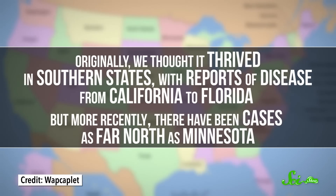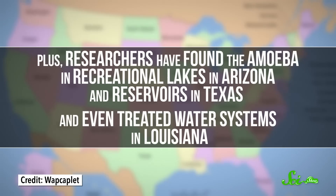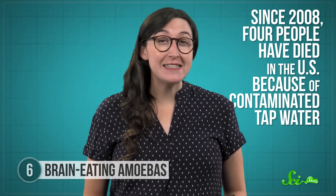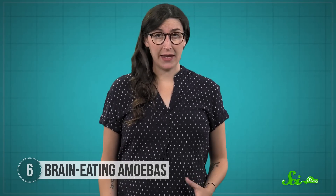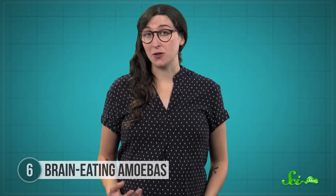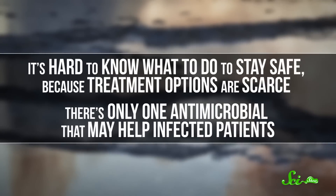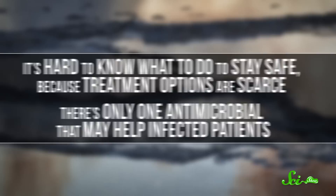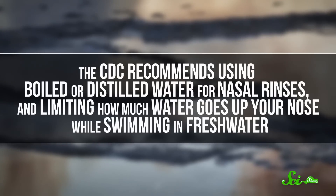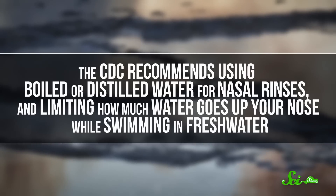Originally, we thought N. fowleri thrived in southern states, with reports of disease from California to Florida. But more recently, there have been cases as far north as Minnesota. Researchers have found the amoeba in recreational lakes in Arizona, reservoirs in Texas, and even treated water systems in Louisiana. Since 2008, four people have died in the US because of contaminated tap water. The biggest mystery is why hundreds of people can swim in an infected lake and stay totally healthy, while one unlucky person will contract the illness. Treatment options are scarce — there's only one antimicrobial that may help. The CDC recommends using boiled or distilled water for nasal rinses and limiting how much water goes up your nose while swimming in fresh water.